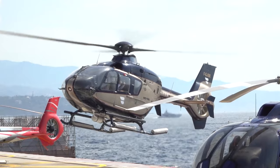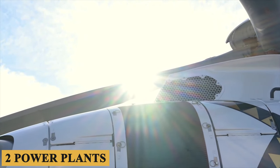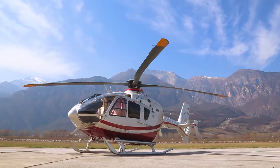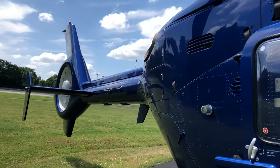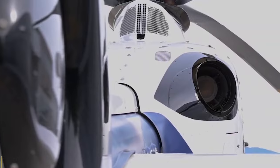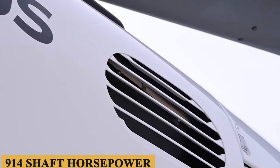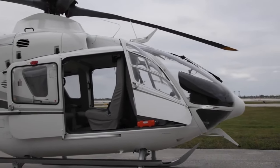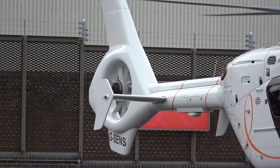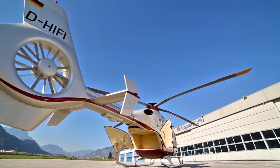The ACH-135 comes with a choice of two power plants: either the Safran Helicopter Engines Arius 2B2 Plus or the Pratt and Whitney Canada PW-2006B3. Both are turboshaft engines with a solid reputation for performance and reliability. The Arius 2B2 Plus churns out a maximum takeoff power of 952 shaft horsepower, while the PW-2006B3 delivers up to 914 shaft horsepower. TBO for the Arius 2B2 Plus is rated at 4,000 hours, and for the PW-2006B3 it stands at 3,500 hours. These engines utilize FADEC for optimal performance and ease of operation, contributing to lower pilot workload and higher operational safety.